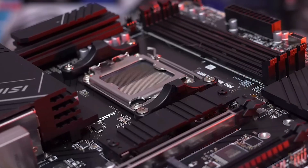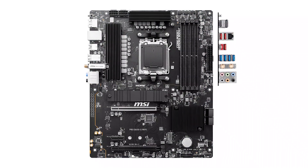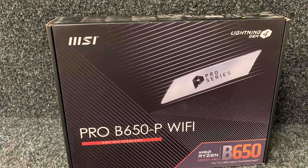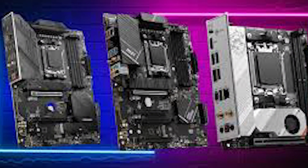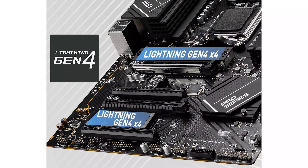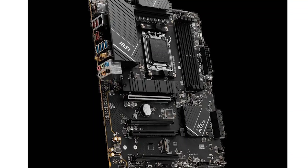In its price range, the MSI B650-P Pro Wi-Fi competes with models like the ASUS TUF Gaming B650 Plus and Gigabyte B650 Aorus Elite AX. In terms of performance, MSI's robust power delivery system and effective cooling give it an edge in sustained workloads. While ASUS and Gigabyte offer similar aesthetics, MSI's minimalist design is ideal for professionals who prefer subtlety over flashy RGB. The inclusion of Wi-Fi 6E and 2.5G LAN at this price point makes it a better value proposition compared to some competitors lacking these features.